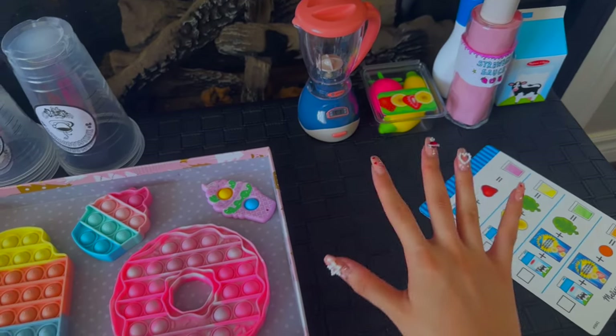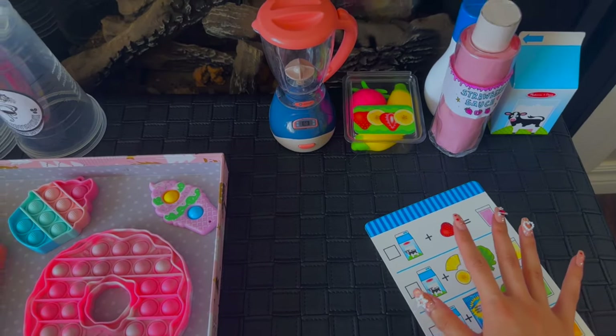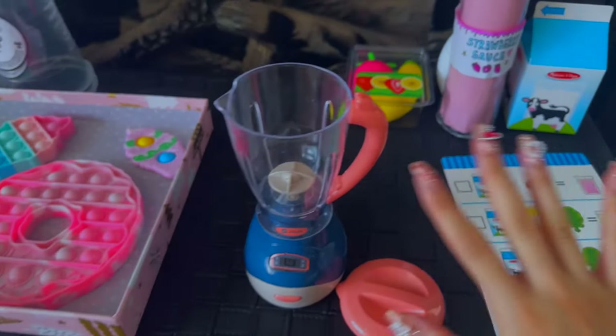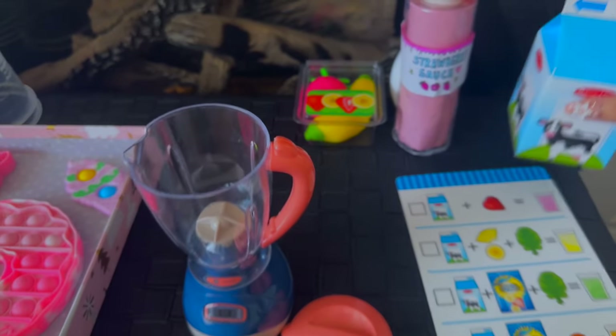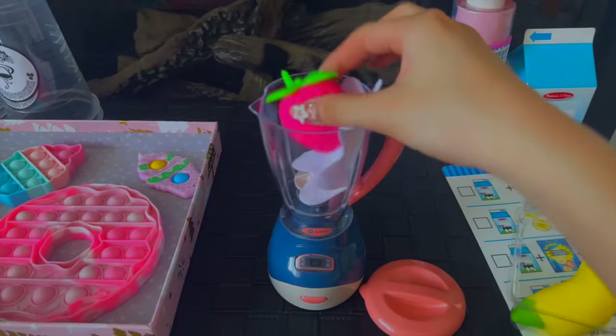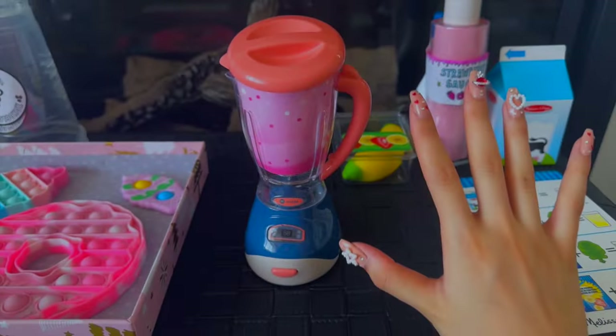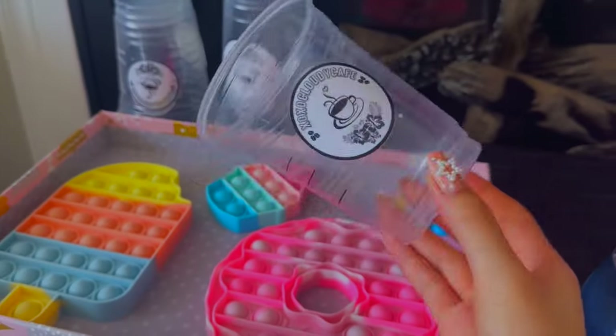Oh my goodness guys, that sounds like lots of fun! So let's first begin by trying out how to make these drinks. I'm going to start with this blender — let's first pour in some milk, add a strawberry, and now let's blend! We can also pour it into a cup.